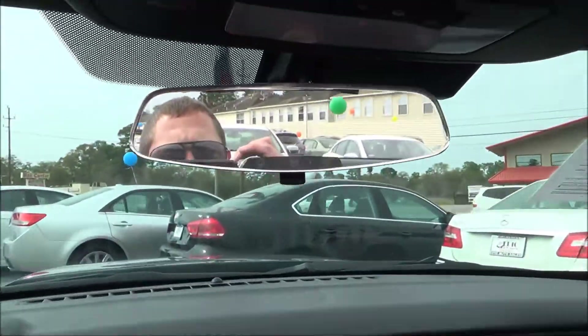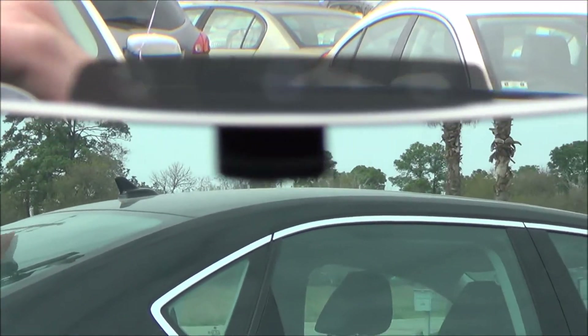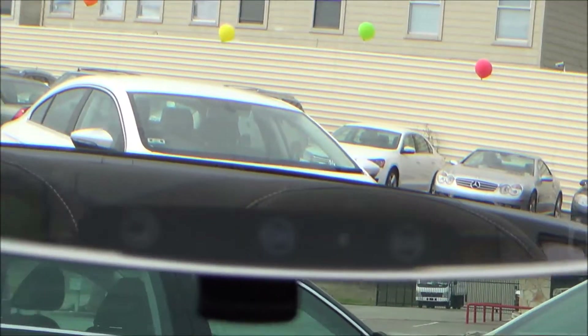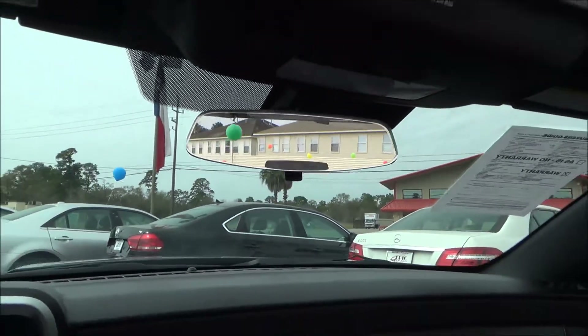One really neat function is the OnStar button. All of this is actually digital, so the OnStar button is right there in the center — I know it's kind of hard to see. It's really cool, I like that look.